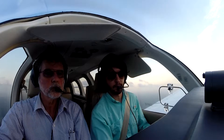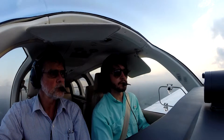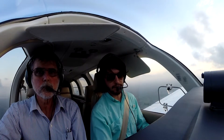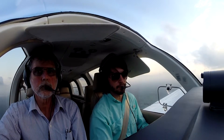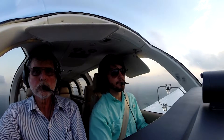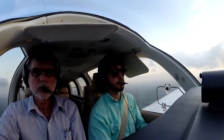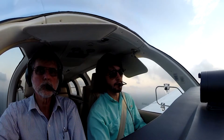Alright, I'm gonna call. Claro, llame. Ocala Tower, Bonanza 967 Echo Alpha, approximately ten miles directly south of the field, inbound, full stop with Mike. Bonanza 967 Echo Alpha, Ocala Tower, report midfield left downwind, runway 18. Report midfield left downwind for runway 18, Echo Alpha.